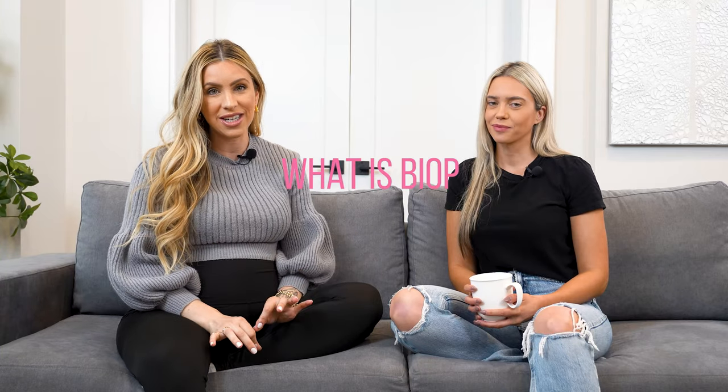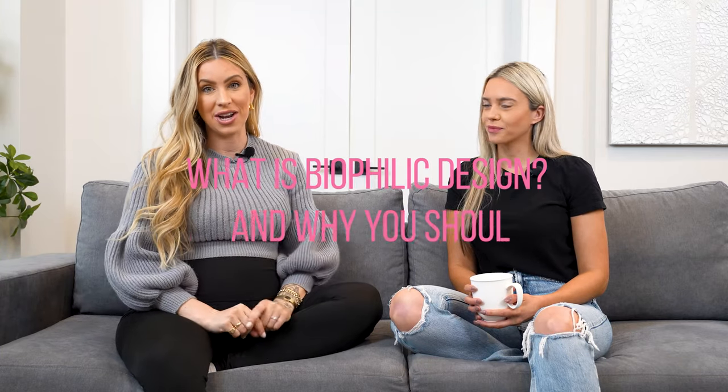Hey everyone, we're Heather and Erin of Pinkwell Designs and in this video we are talking all about biophilic design and why you as an investor should care about it. So I have a question for you because this next topic — I didn't know what it was — it's a new and upcoming trend. So what is biophilic design?